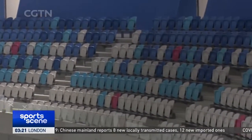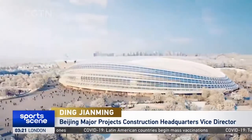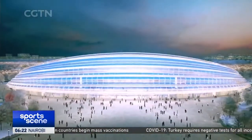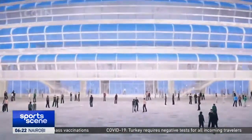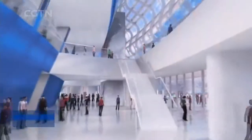The venue will also be equipped with assistance robots. The National Speed Skating Oval is the main venue for Beijing 2022, and has been built as one of the key stadiums for the Beijing Summer and Winter Olympics, along with the National Stadium and the National Aquatic Centre.